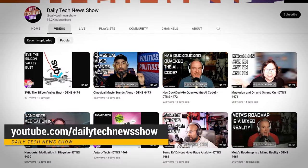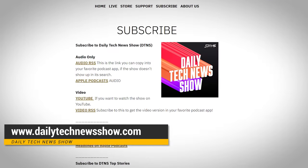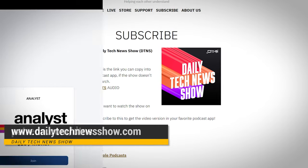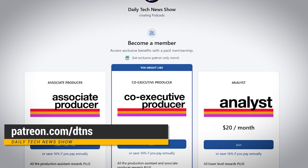And that brings us to now: mobile streaming, virtual reality, ChatGPT, and more — but we'll save that for next time. If you want more great tech news and info, subscribe to our channel at youtube.com/dailytechnewsshow. You can get the podcast at dailytechnewsshow.com. And if you get some value out of what we're doing, support us at patreon.com/DTNS. I'll see you there.